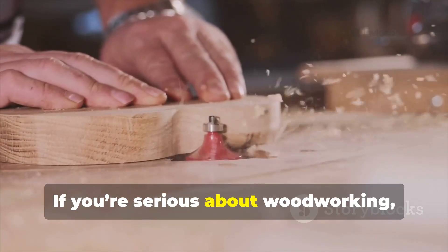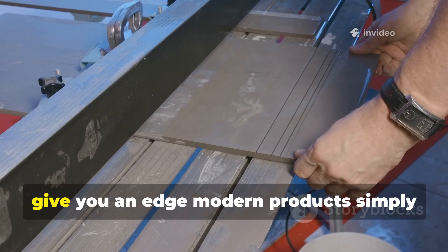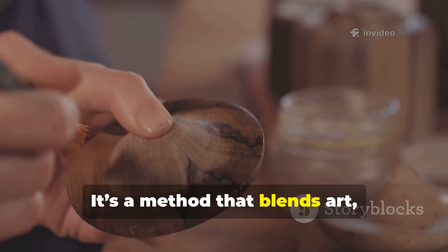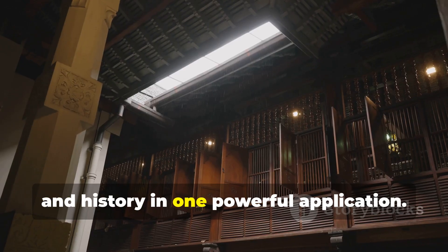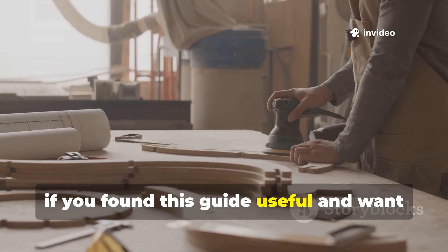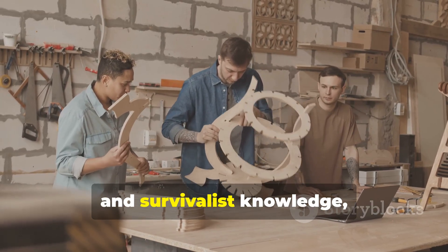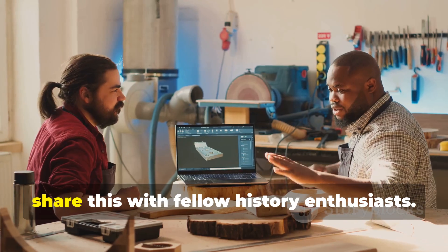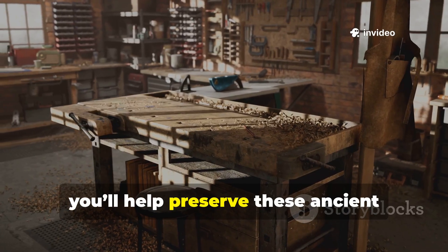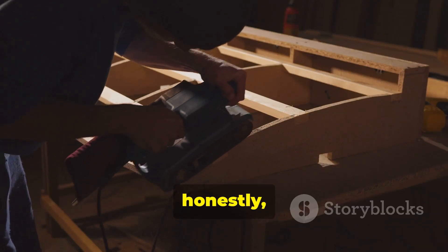If you're serious about woodworking, historical construction, or self-reliance, exploring this medieval technique will give you an edge modern products simply can't match. It's a method that blends art, science, and history in one powerful application. If you've found this guide useful and want to dive deeper into practical history, hands-on techniques, and survivalist knowledge, make sure to subscribe to the channel and share this with fellow history enthusiasts. By doing so, you'll help preserve these ancient practices for future generations and ensure you never miss out on tips that could change the way you work with wood forever.